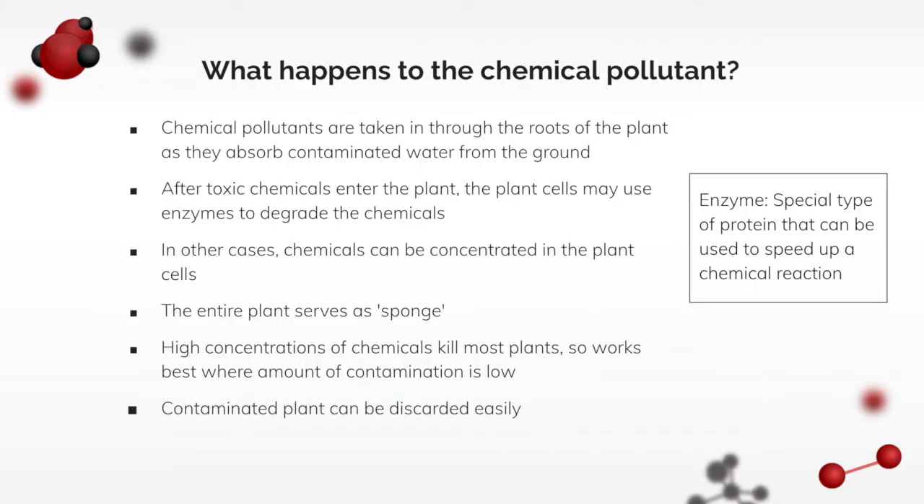So what happens to the chemical pollutant? After the toxic chemicals enter the plant, the plant cells might use enzymes to degrade the chemicals. An enzyme is a special type of protein that can be used to speed up a chemical reaction. You can think of the plant as a sponge as it absorbs all the chemical pollutants. It's also important to note that high concentrations of chemicals kill most plants, so phytoremediation works best when the concentration is low.